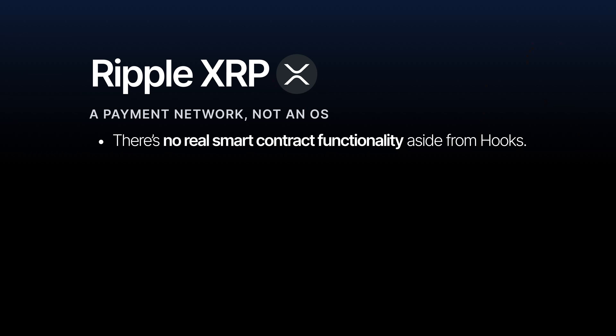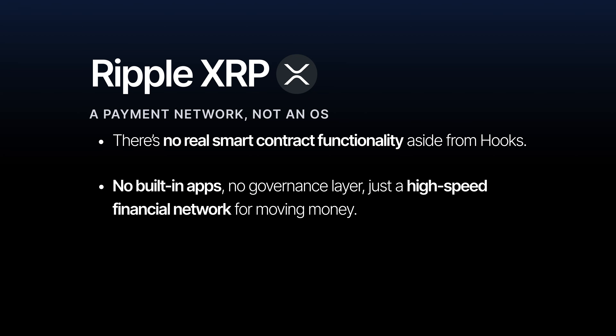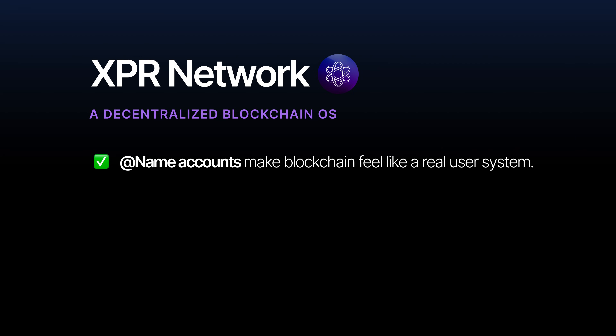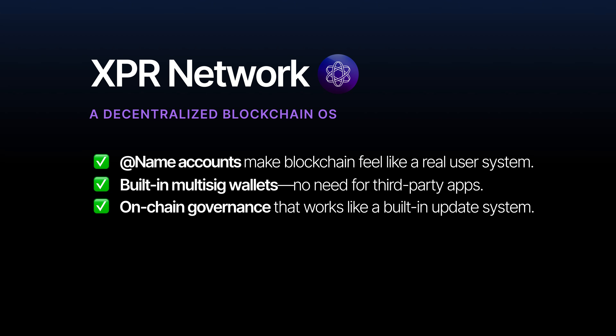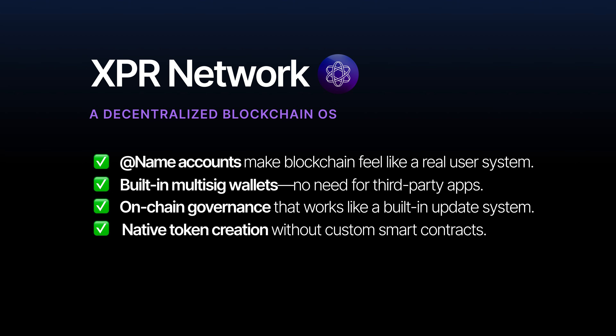Ripple XRP is even more limited — it's designed purely for payments with no real smart contract functionality aside from hooks, no built-in apps, no governance layer, just a high-speed financial network for moving money. XPR Network, by contrast, functions more like a decentralized OS: named accounts make blockchain feel like a real user system, built-in multi-sig wallets require no third-party apps, on-chain governance works like a built-in update system, and native token creation requires no custom smart contracts.